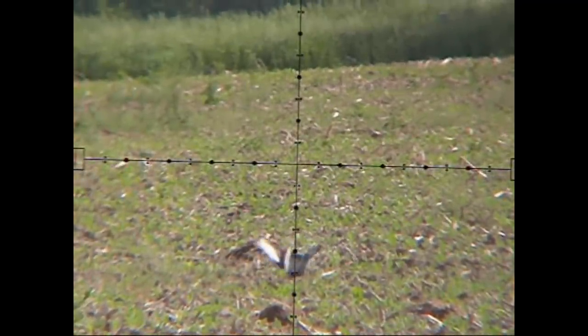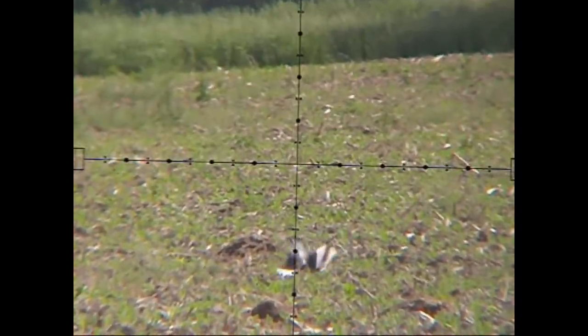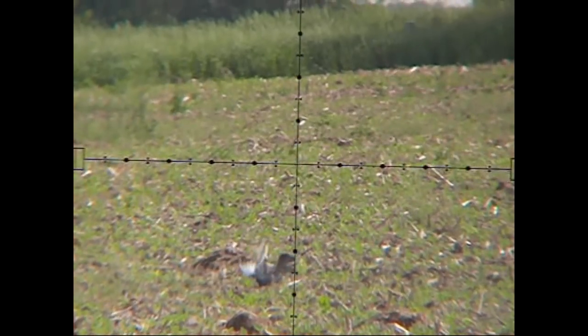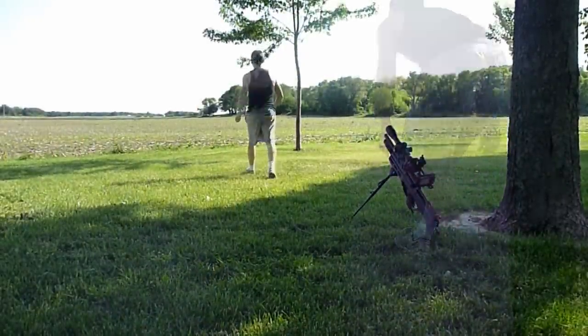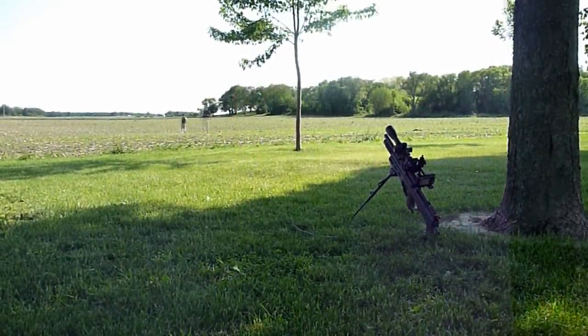Shooting this bird was within my legal right, as defined by the laws of the country where I live. However, I will continue to frequently explain why I shoot the pest that I do, as a courtesy to non-hunters as well as for educational purposes. As always, nothing went to waste. I walked out in the field, claimed the pigeon, and fed him to one of the farm cats.